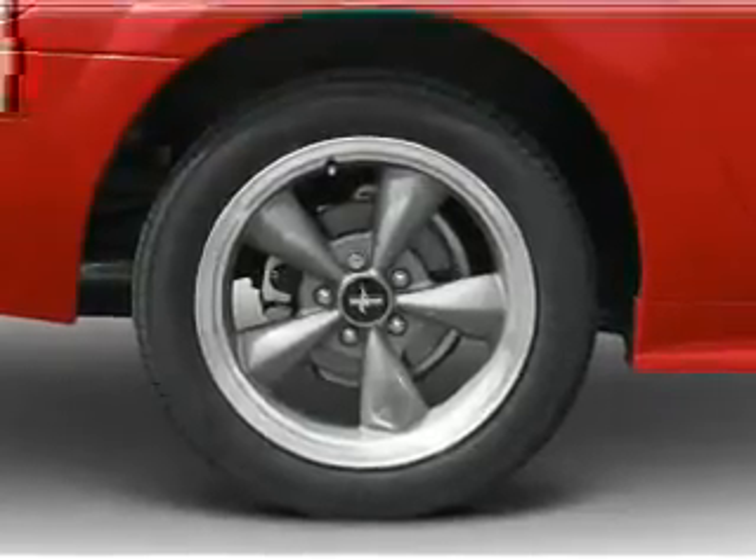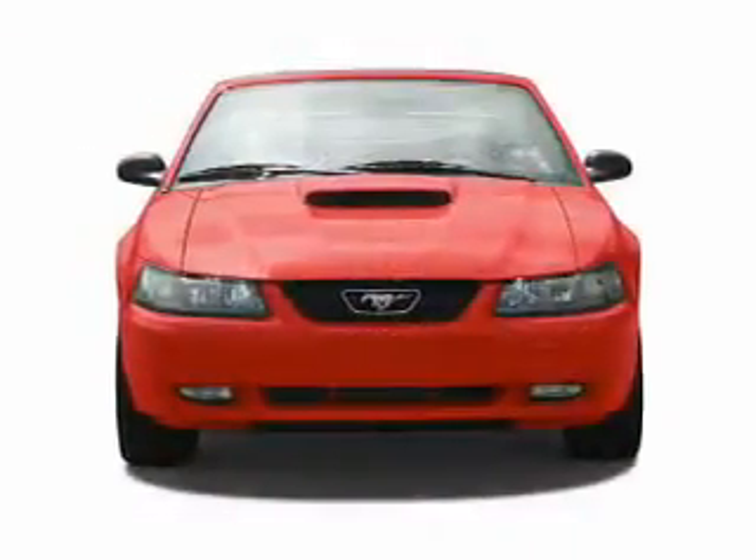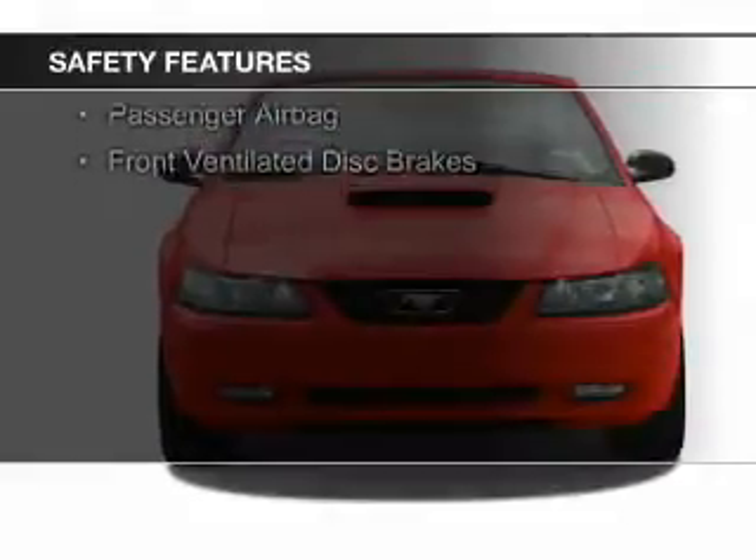Additional features include an alarm system, power seats, cruise control, keyless entry, and privacy glass. Safety was made a priority with these features.